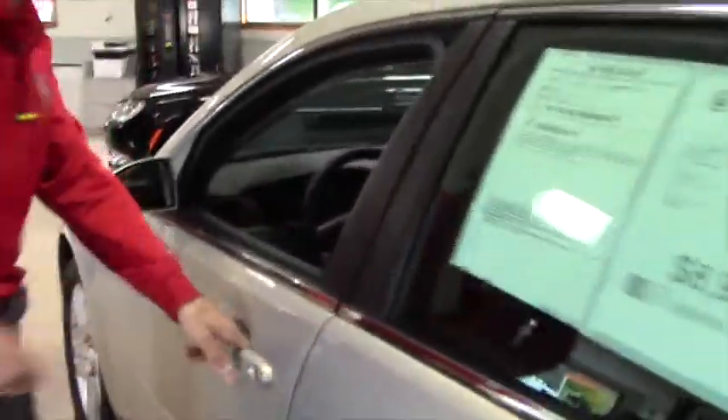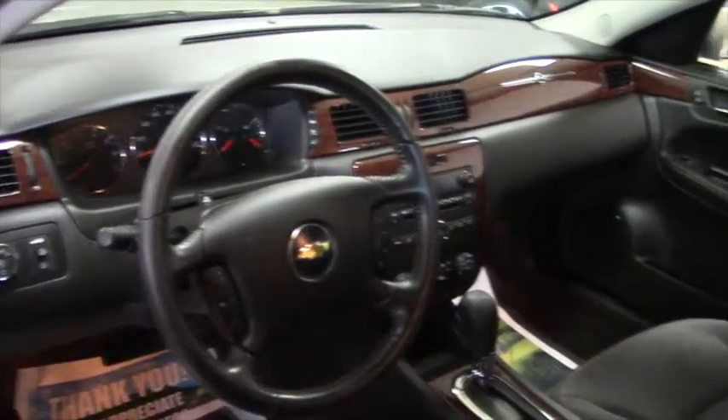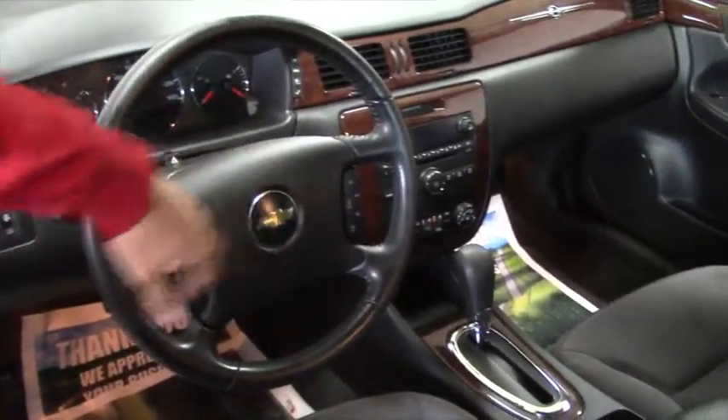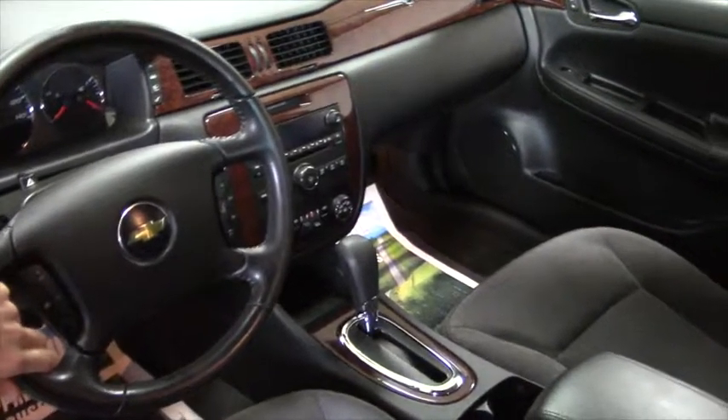And then if you look into the dash, the Impala does have a nice wood grain trim, and you're going to have auto lights and all kinds of different features right on the steering wheel — with cruise control and audio — and then you have your basic AM, FM, and CD player, and aux.